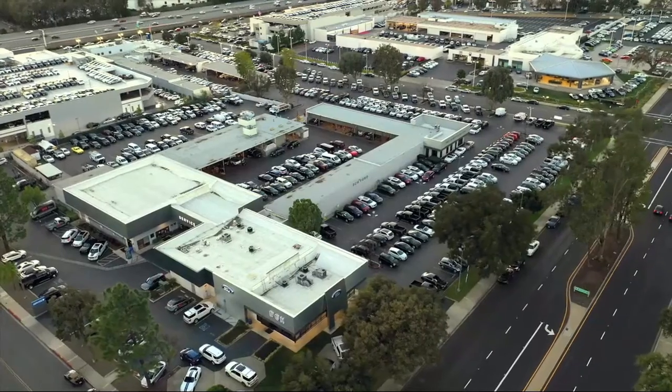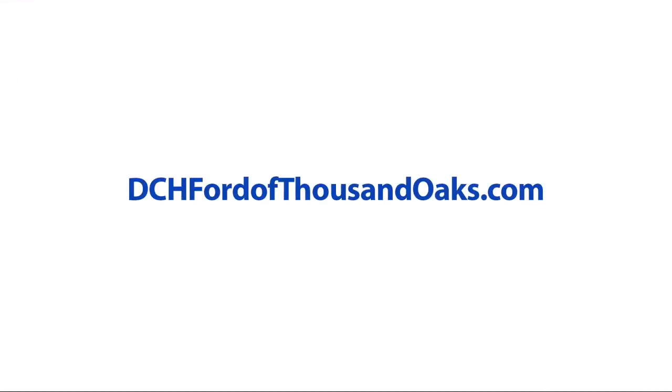Here at DCH Ford Thousand Oaks, customer service is our top priority. Our friendly and experienced staff will make the transition into your next vehicle as smooth as can be. We have a low pressure environment and we can assist you with your purchase no matter what your credit.